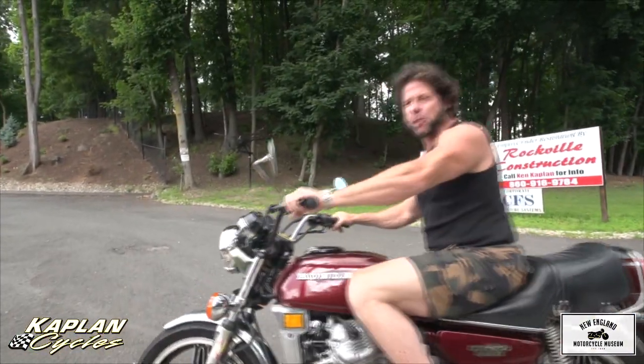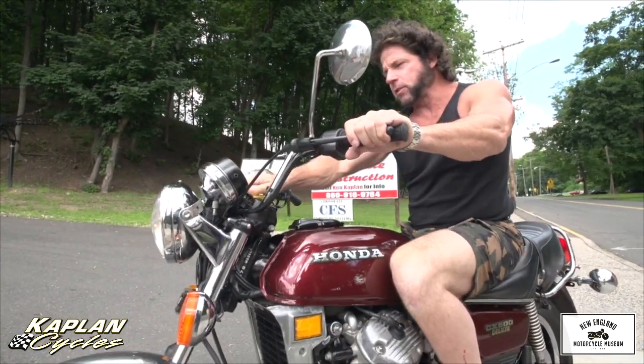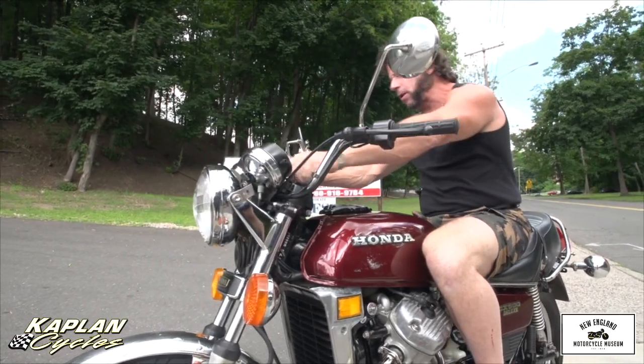I can't help myself — I don't want to stop because it's so much fun to ride. Brakes are smooth, suspension is awesome, the seat is nice and comfortable. This is truly Honda quality, truly an all-day bike.